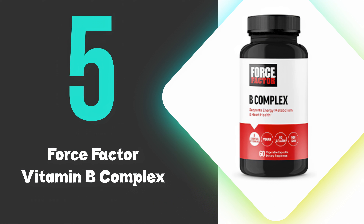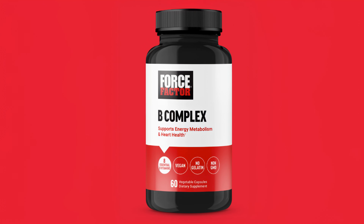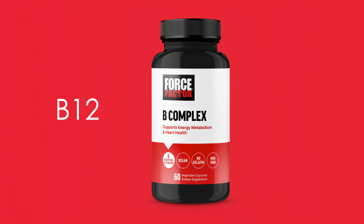At number 5, we have the Force Factor Vitamin B Complex. This is a fantastic supplement due to its comprehensive formulation of 8 essential B vitamins, including B12, which are crucial for energy metabolism and cardiovascular health.